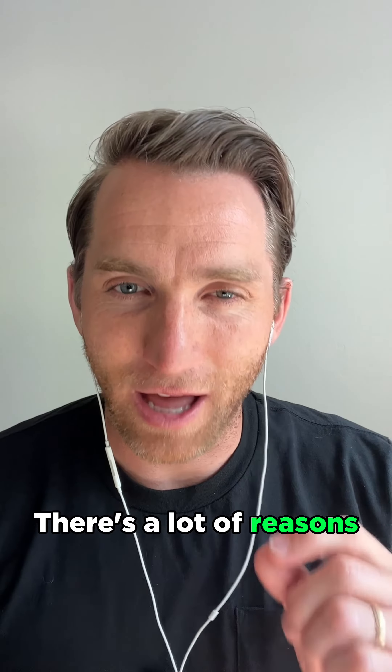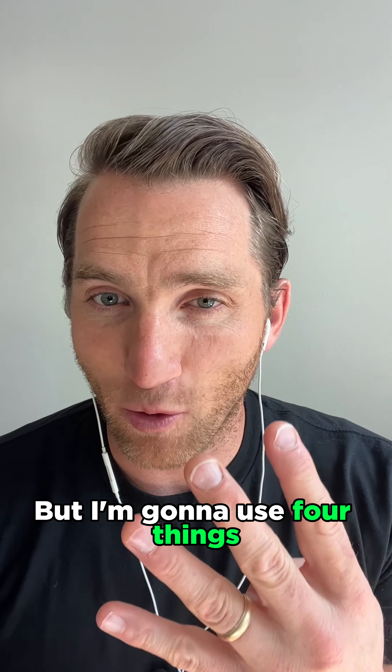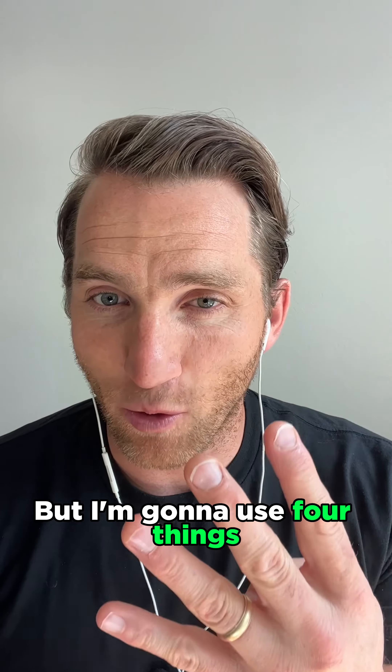The first one is inflammation. Inflammation is a great thing when you get injured and you're trying to heal your body. When inflammation is chronic, it becomes very problematic. There are a lot of reasons why inflammation is so problematic, but I'm going to give you four things you can do to help reduce inflammation.